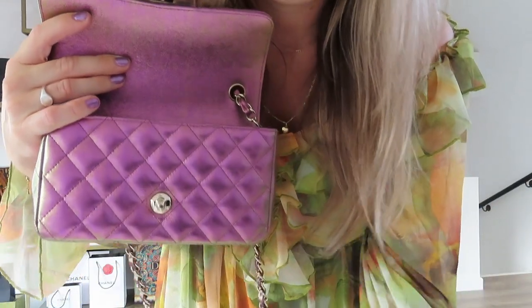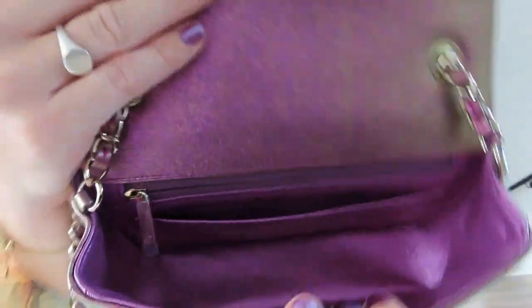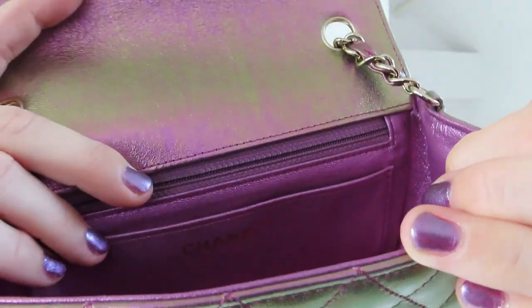Isn't this the most beautiful mini rectangular that you have ever seen? When I look at this bag I'm just thinking about rainbows, unicorns, and princesses. It's gorgeous — obviously it's iridescent, it's purple iridescent, and that means that the color changes in every light. As you can see, most of the stickers were still on there — taking them off now. Even on the zipper the sticker is still in — it's brand new. It's very hard to show you, but this baby is made in France, and for those of you who know me, made in France is my thing.